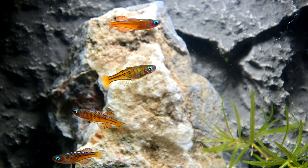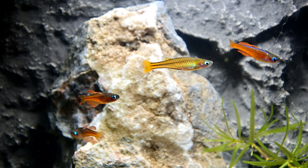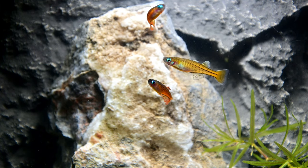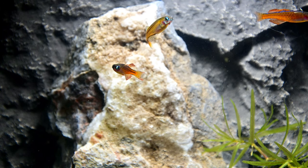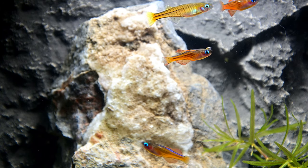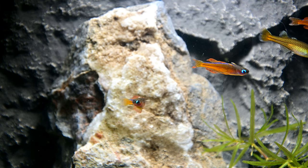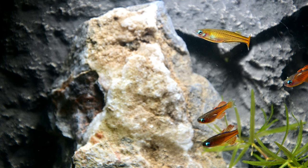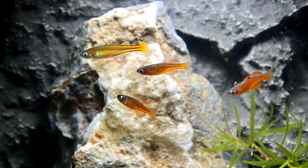The incubation period is usually around 10 days depending on the temperature of the water. After that the fry will require microscopic foods such as paramecium for approximately five days before they are able to accept baby brine shrimp, microworms and similarly sized foods. You can also raise them by using good quality powdered dry products. After that the growth rate of the fry is usually relatively fast.